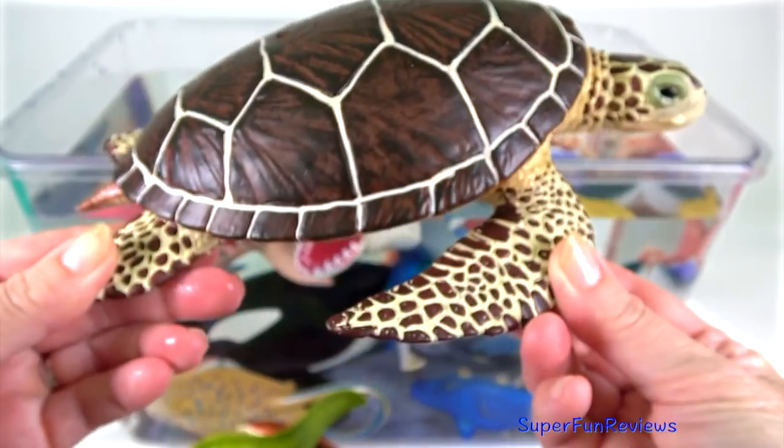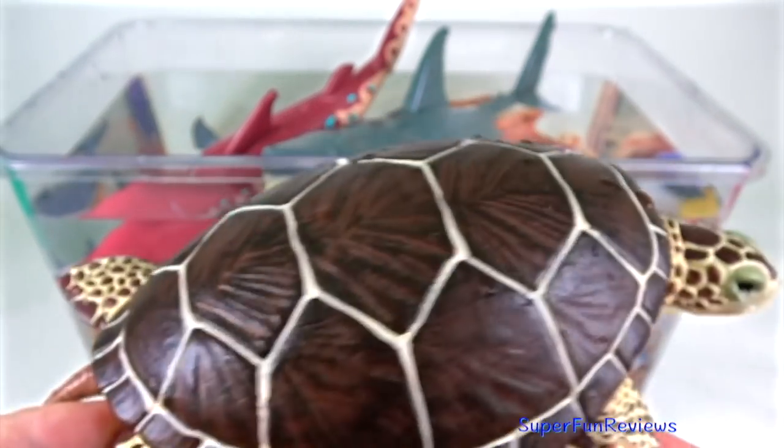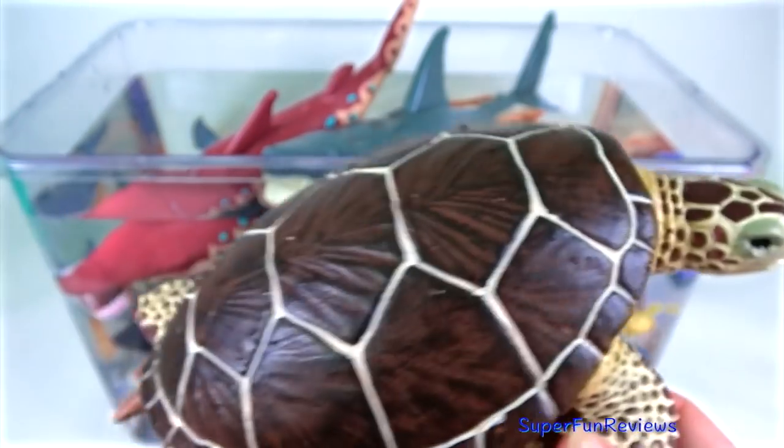A sea turtle. They are reptiles that have a very hard protected bony shell. The shell is streamlined to help with swimming, which makes them swim faster through the water.